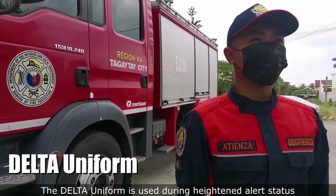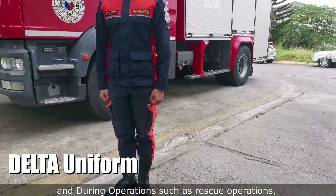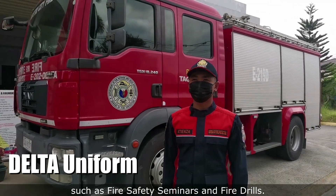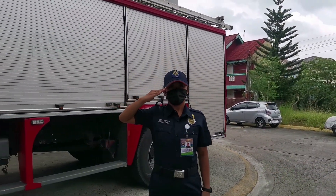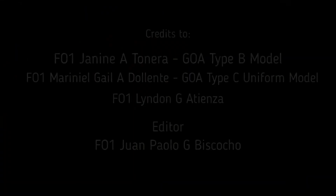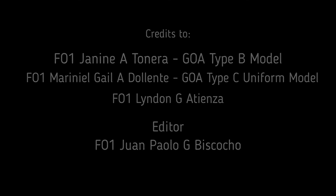The Delta Uniform is used during heightened alert status, and during operations such as rescue operations, and also during the conduct of fire prevention activities such as fire safety seminars and fire drills.